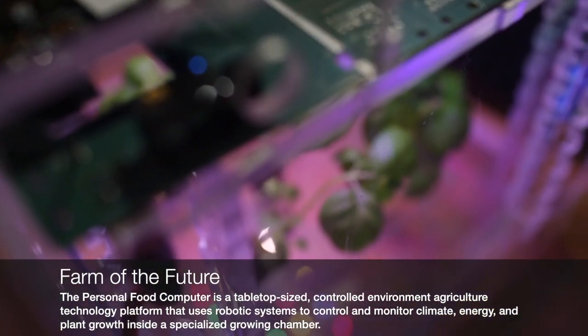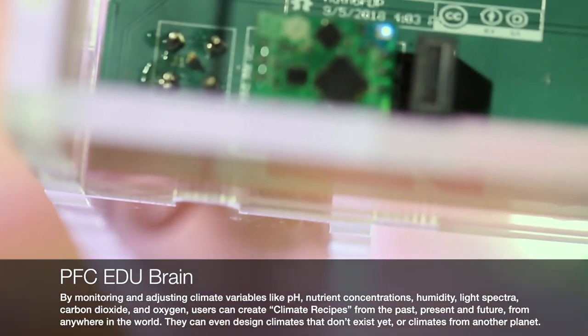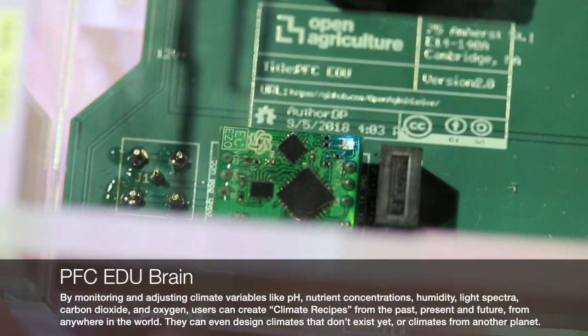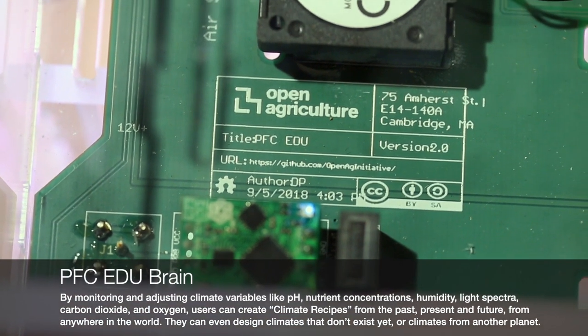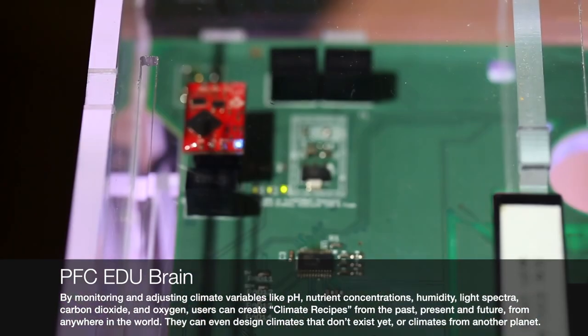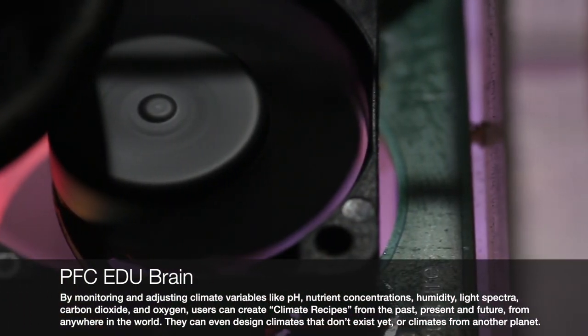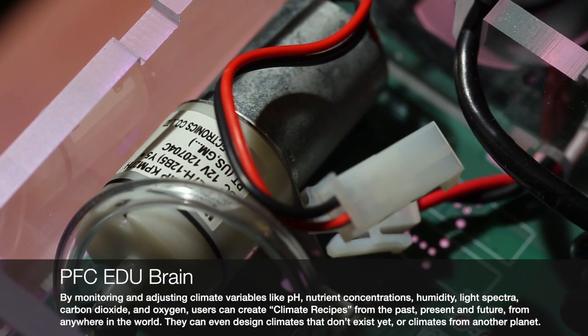Five basil seedlings with small plugs of soil grow inside a clear plexiglass box. A single board computer controls and collects data on the growth chamber's environmental variables, including light spectrum, CO2, temperature, humidity, and hydroponic nutrients.